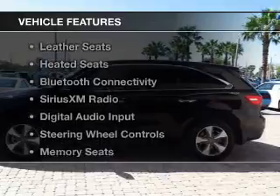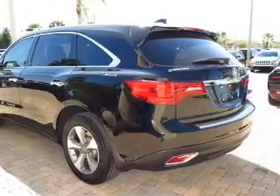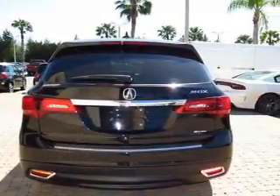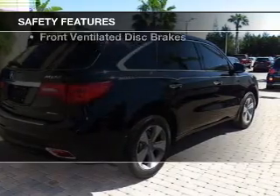The features include a power sunroof, internet connectivity, electric trunk, leather seats, heated seats, Bluetooth connectivity, Sirius XM satellite radio, digital audio input, steering wheel controls, and memory seats. Safety was made a priority with these features.